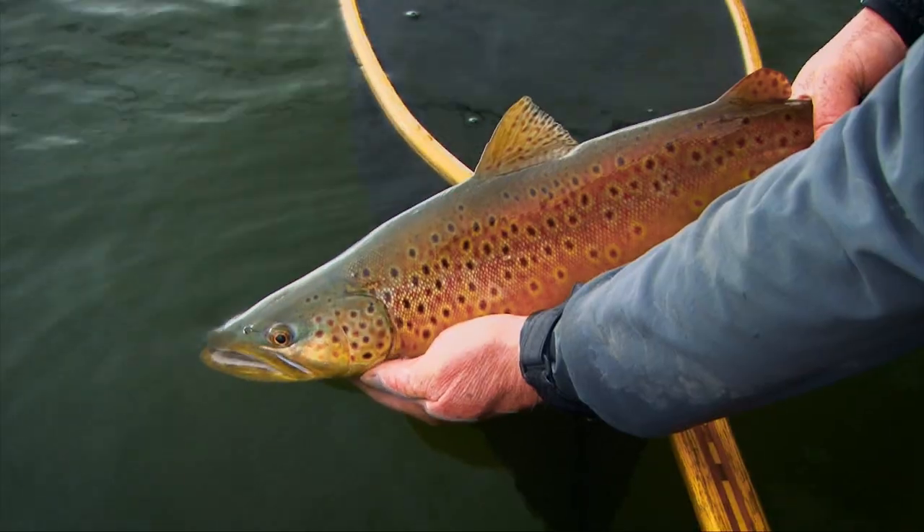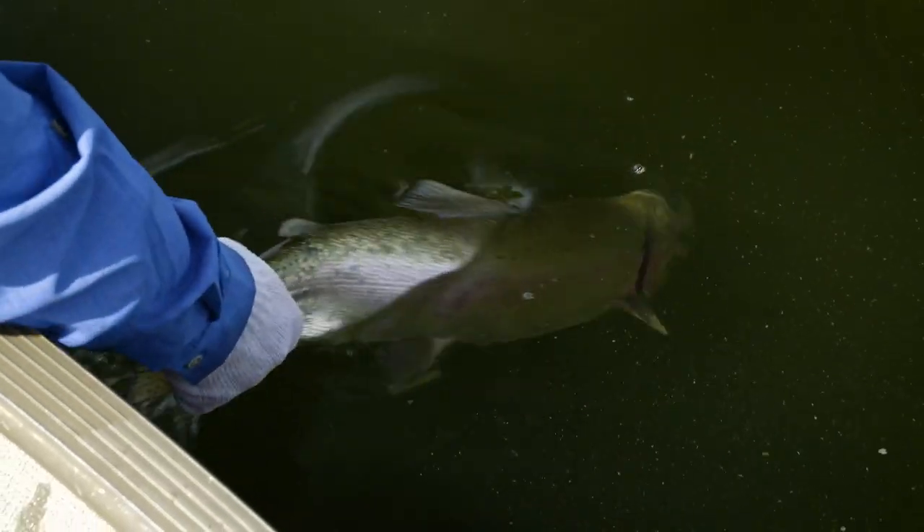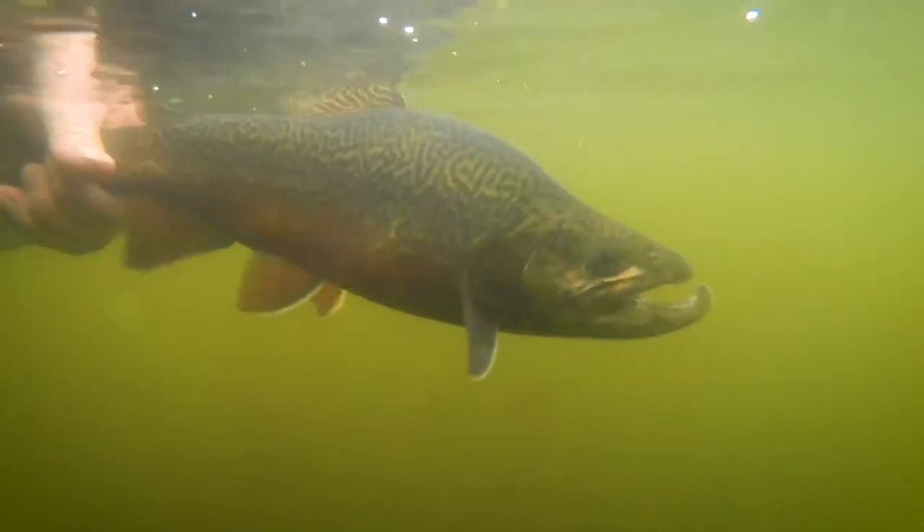Southwest Manitoba, productive stillwater trout lakes — two terms that may seem foreign, but let me assure you this region is home to some huge trout: browns, rainbows, tigers, brook trout. I'm Phil Rowley and welcome to the New Fly Fisher.